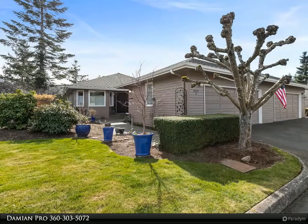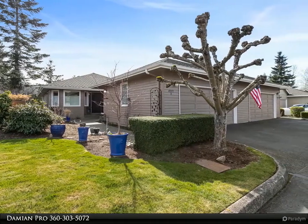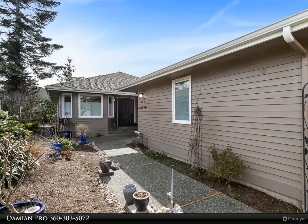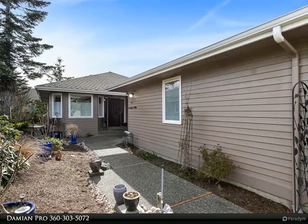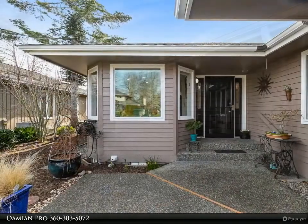This Windermere Real Estate/Whatcom Incorporated property video is presented by Damian Pro. Find your next home in this beautiful park-like setting at Bellingham's finest 55-plus community, The Village at Cordata. This updated single-level 2-bed, 2-bath home is waiting for you.